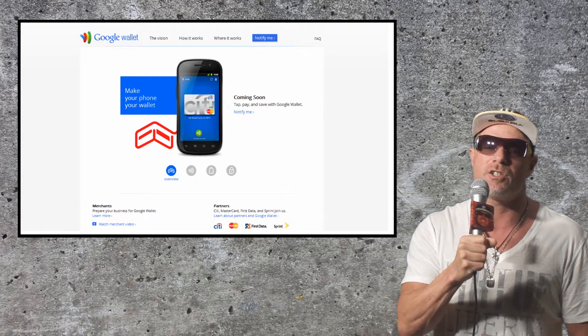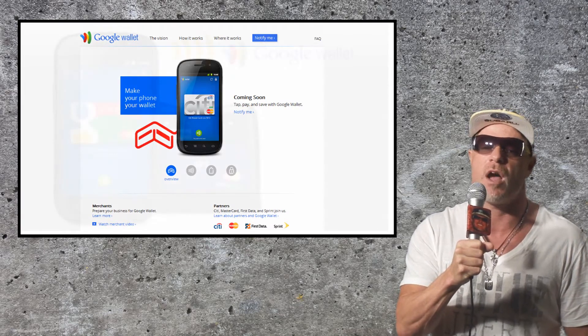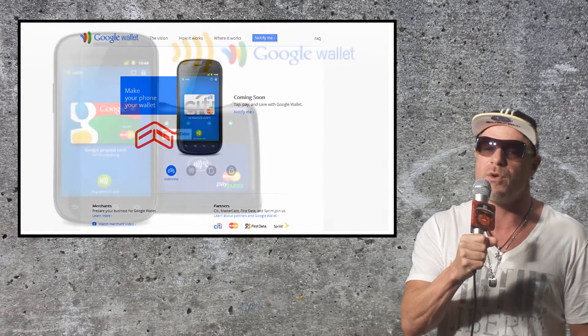It also works with MasterCard's PayPass, meaning 300 merchants around the world and 120,000 in the US are good to go now.